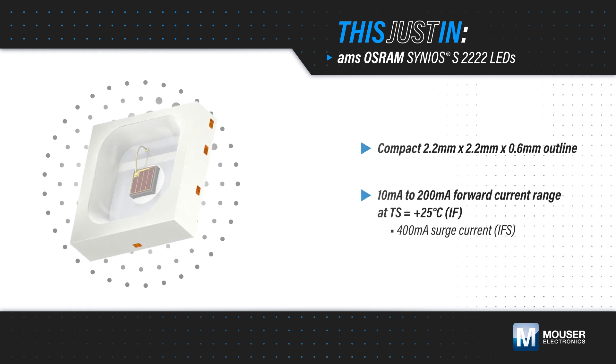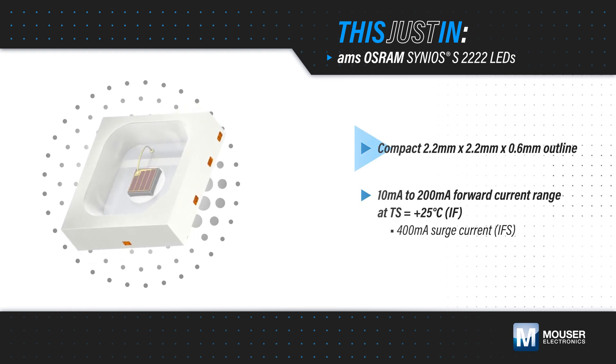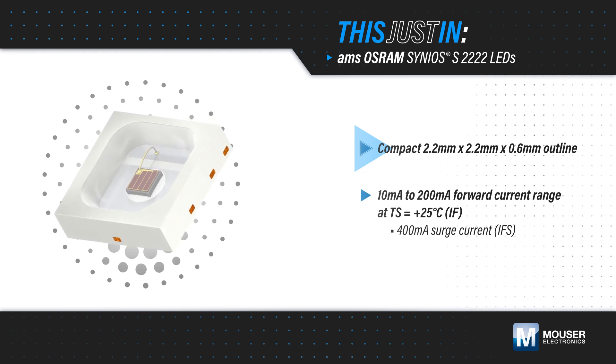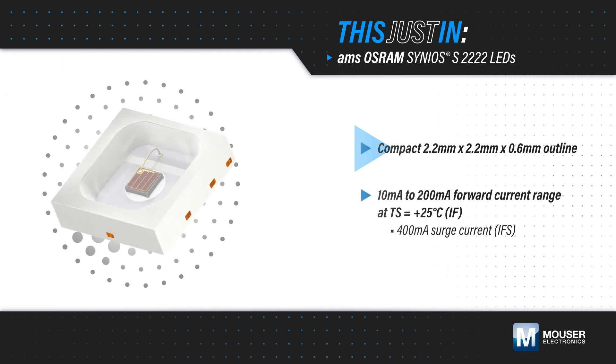AMS OSRAM Cineos S2222 LEDs, available from Mauser Electronics, feature a square package with an ultra-compact 2mm outline, ideal for space-sensitive designs, with a 0.6mm height to support low-profile applications.